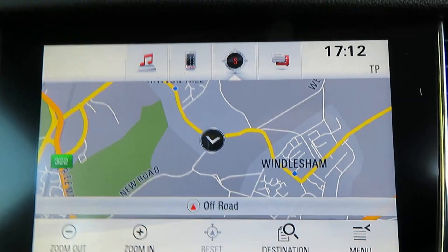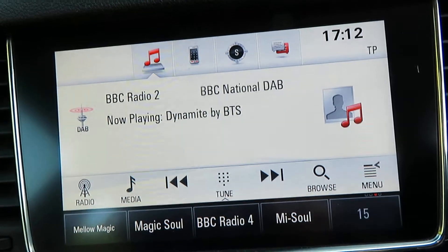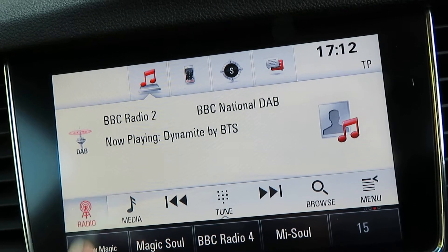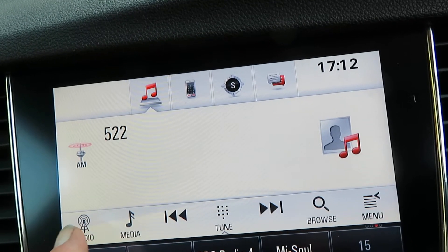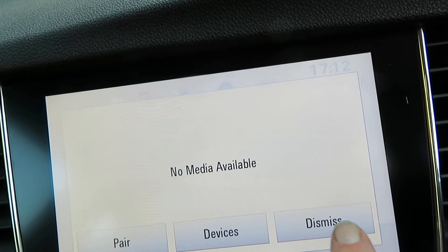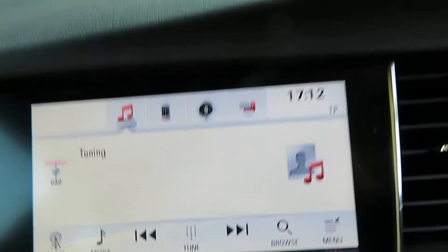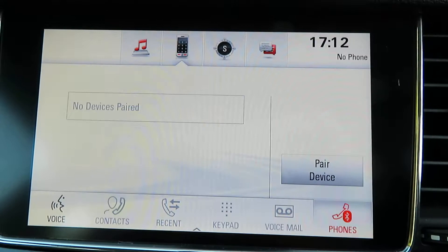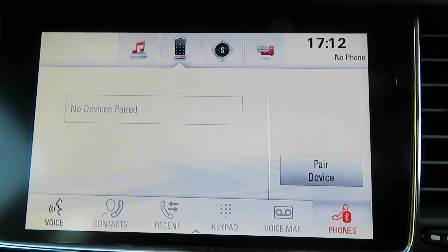This has also got sat nav, which is a bonus as they don't normally come with nav. The radio has AM, FM, and DAB. You've got telephone connectivity and you can pair up to eight devices on this system.